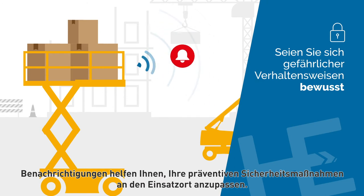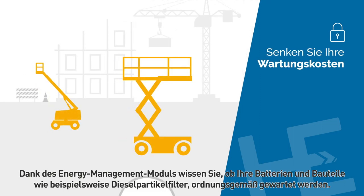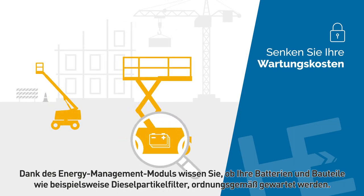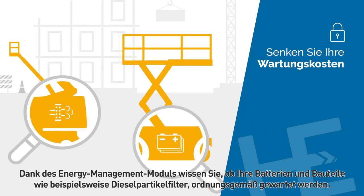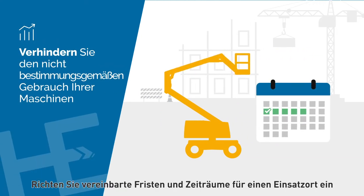Be instantly informed about unsafe behaviors — notifications help you to adapt your preventative safety policies at the job site. With the energy management module, you know if your batteries and engine components, such as the diesel particulate filter, are properly maintained.